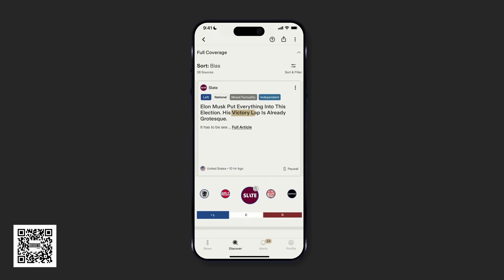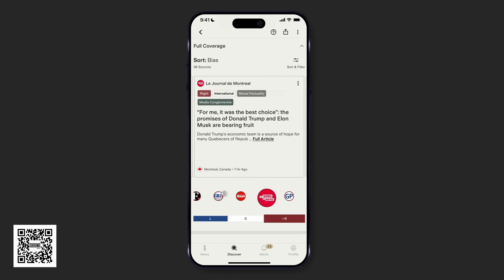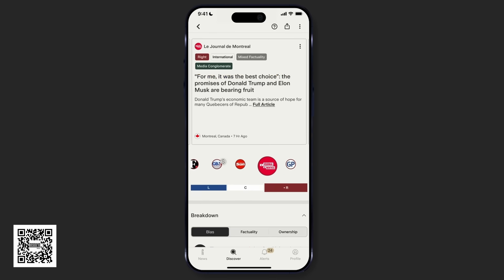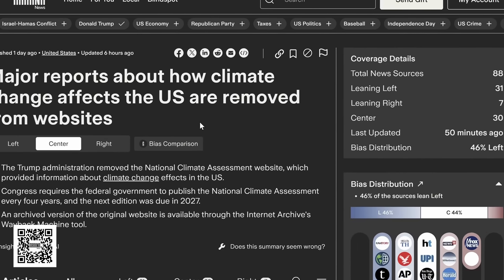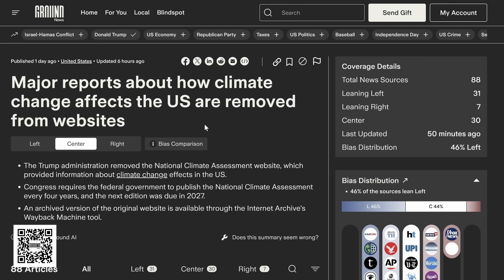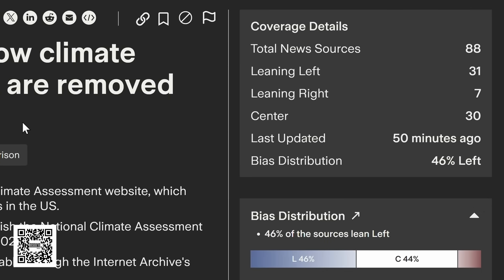They collect and summarize news published all over the world. Not only do they collect all articles on the same story in one place and give you a quick summary, they also give you a lot of extra information you don't find in the standard media. For example, the recent news that the Trump administration removed some major climate reports from official websites — you see right away that this news basically hasn't been covered by the political right, which is somewhat disturbing, but it also tells you that information bubbles are real.